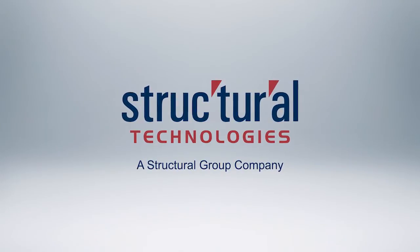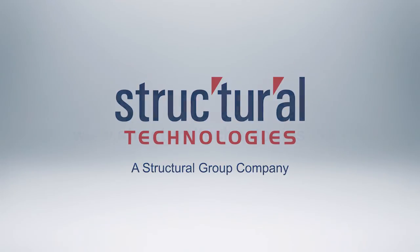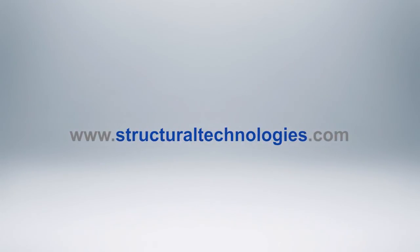If you would like to learn more about our Investigate Design Build Services and our specialized infrastructure solutions, visit StructuralTechnologies.com.